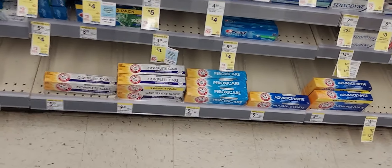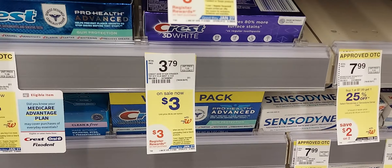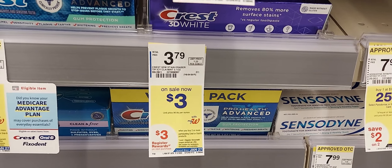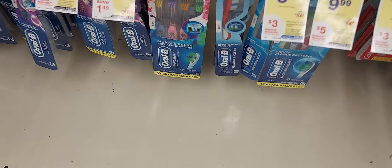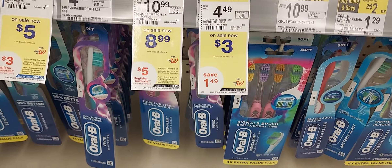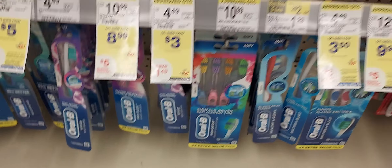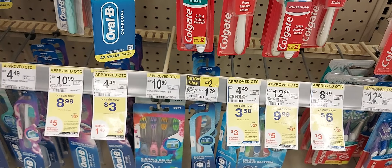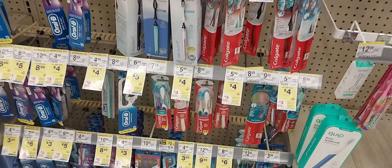Here at Walgreens in the store you can see right here — pick up one of these, they're $3, and when you buy two you get a $3 register award. The Vivid toothbrush is $3 and that's part of that deal. But the Colgate deal, guys, I did that online.